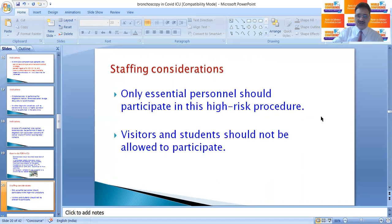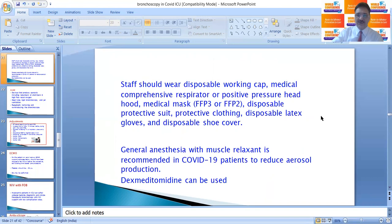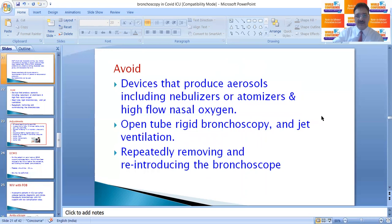Only essential personnel should participate in this high-risk procedure; visitors and students should not be allowed in the ICU. Staff should wear full PPE. General anesthesia with muscle relaxant is recommended in COVID-19 patients to reduce aerosol production. Cough should be suppressed as much as possible, using general anesthesia or by giving dexmedetomidine or other cough suppressants.